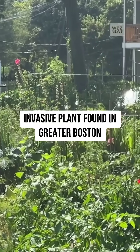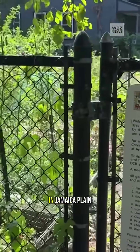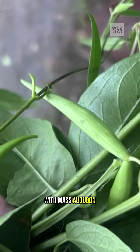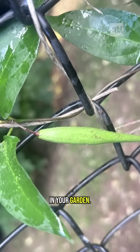There's an invasive weed taking over neighborhoods and community gardens across the greater Boston area. They're popping up in Jamaica Plain and East Boston. It's called the Black Swallow Wart. Senior conservation ecologist with Mass Audubon, Flavio Suri, says it's not something you want growing in your garden.